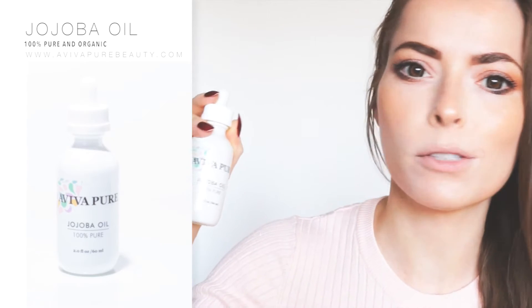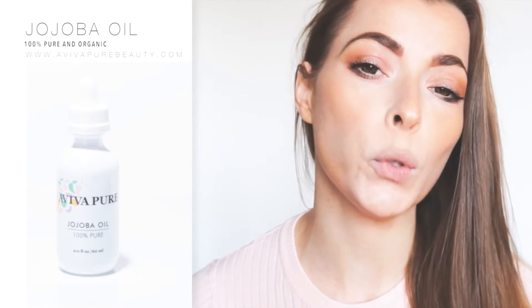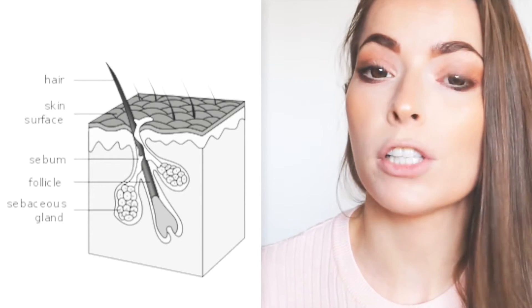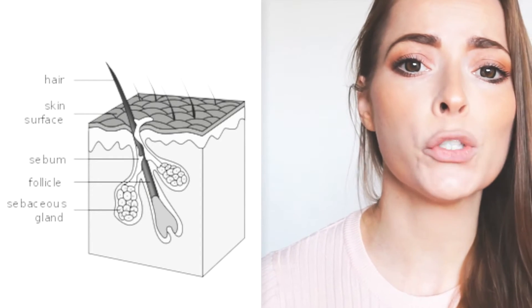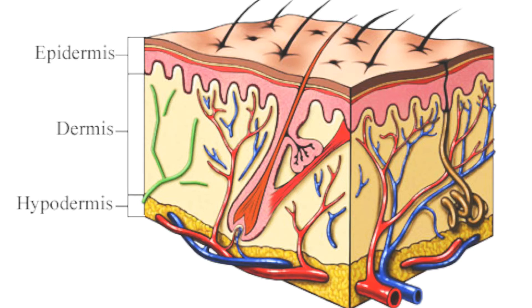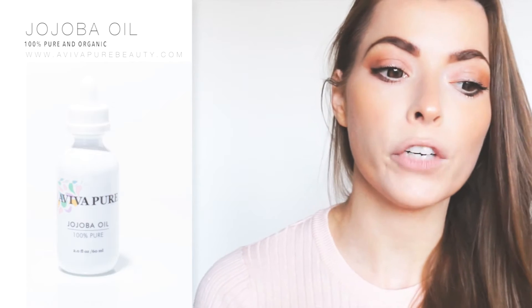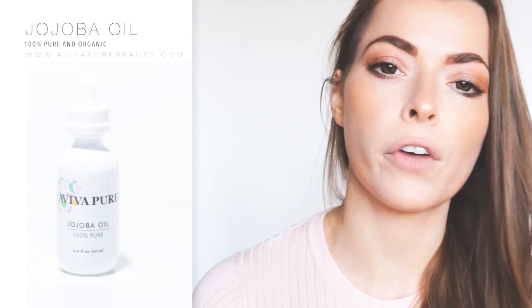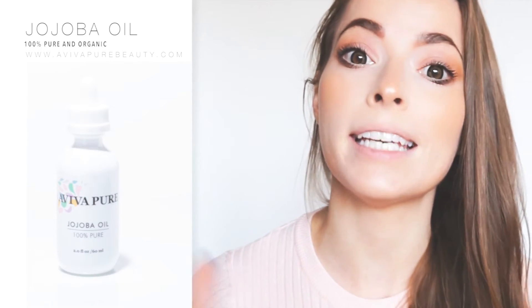Jojoba oil is so special and unlike any other oil or wax you will ever find in nature because its molecule structure resembles that of human sebum very closely. Human sebum are the oils that are naturally produced by your skin. Because the human skin recognizes jojoba oil as something similar to its own sebum, the pores remain open, which allows the jojoba oil to penetrate beyond the epidermis — the top layer of the skin — reaching the layers where cell regeneration and cell synthesis take place, carrying all of its nutrients into these skin layers.